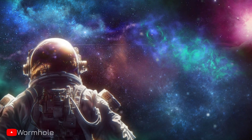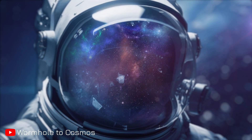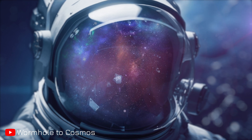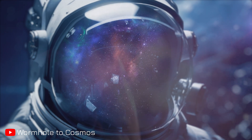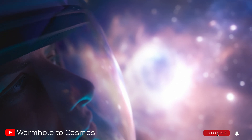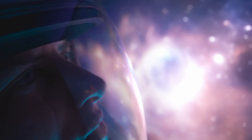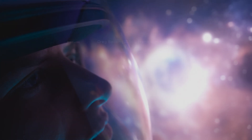As we conclude our journey through the Pillars of Creation, let's remember that the universe is vast and our exploration has only just begun. Keep looking up, for the cosmos is within us all. Thank you for watching Wormhole to Cosmos — your subscription fuels our voyage through the stars.